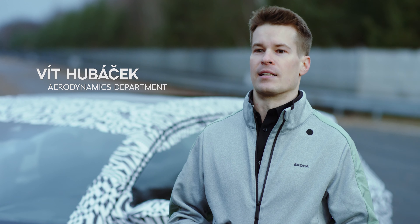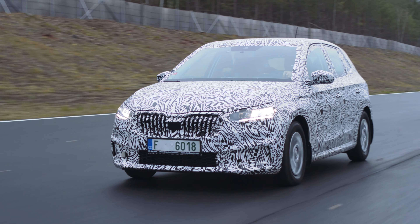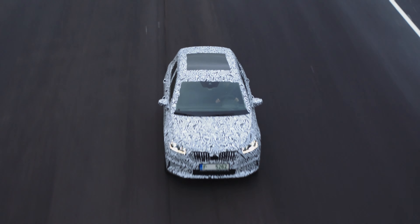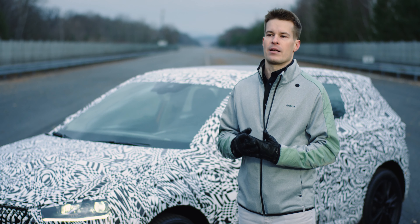The new Škoda Fabia has excellent aerodynamics, even the best drag coefficient in its class. The development of aerodynamics is a bit unique and very diverse — almost all car parts have an effect on aerodynamics.